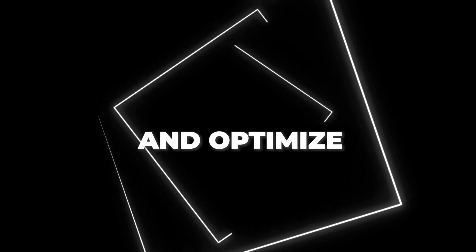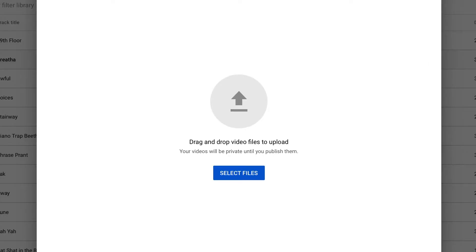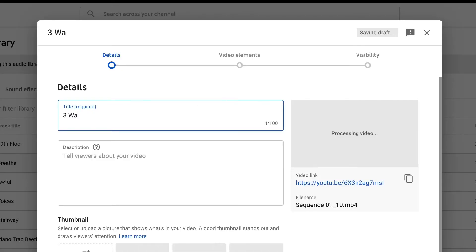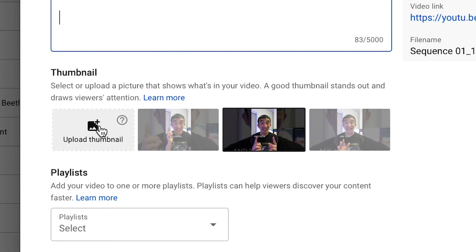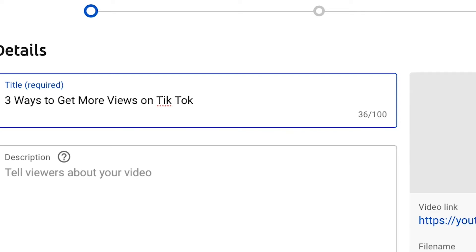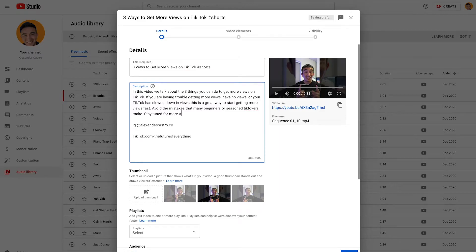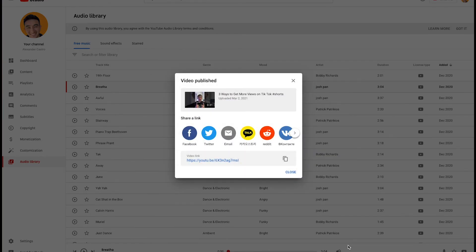Now let's upload and optimize a YouTube Short. You can start uploading your YouTube Shorts on your desktop the same way you'd upload any video on YouTube. Make sure to include a searchable title. Thumbnails are an option but not required. Write a good description, add a few tags that describe the video, and make sure to include a tag with your title. According to YouTube, the next thing you want to do is add the hashtag Shorts to both the title and the description. Then just hit upload and let the algorithm go to work for you.